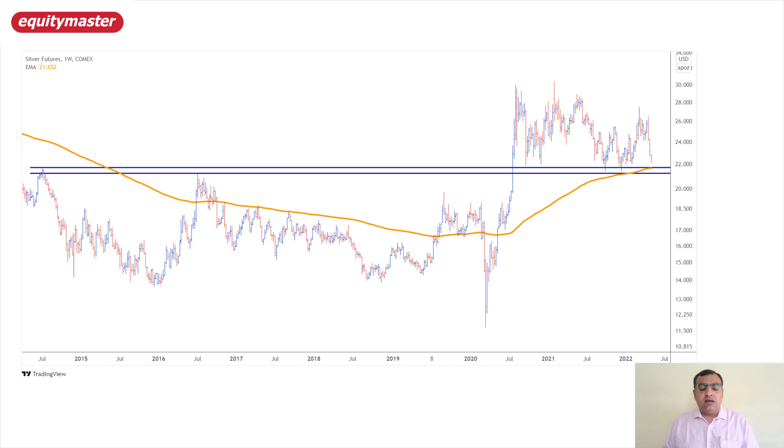Coming onto silver — as I said, silver has underperformed gold by a huge margin. Since March 8th, where gold is down 10%, silver is down by nearly 20%. We saw prices move from around $27.50 back to around $22 on COMEX silver futures. Looking right from 2015, the $22 level is indicating a huge support area. And if you look at the 100 weekly exponential moving average, it is placed right around $21.65. With this multiple demand zone — support around $22 and $21.65 — this area could be a good accumulation level for bulls in silver.